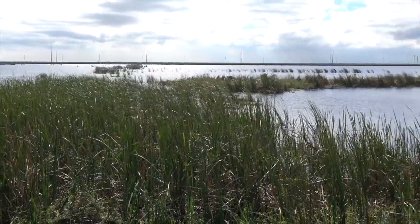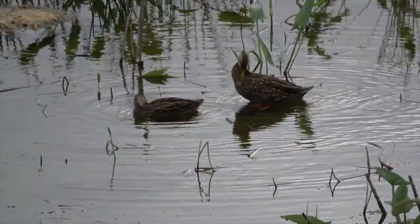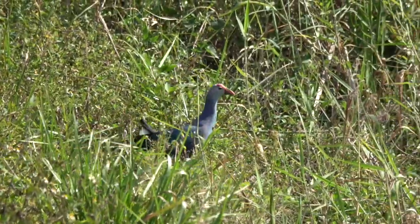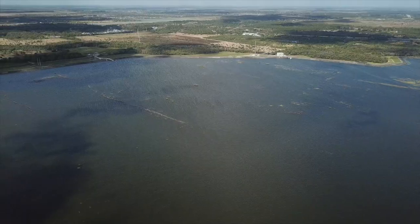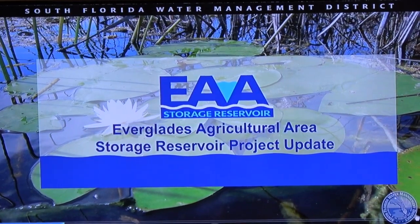When all the land deals failed, the district began to design a much smaller reservoir and proposed a 10,000-acre footprint at 23 feet deep. Many scientists — 207 to be exact — feared that the deeper reservoir would not be able to clean the water well enough to meet water quality standards. But the district plowed forward with the 10,000-acre footprint.